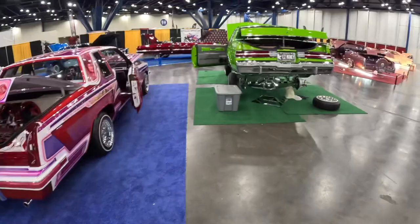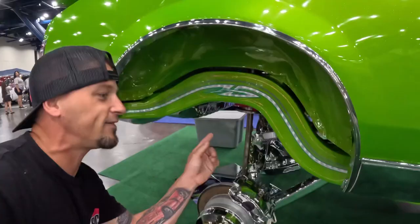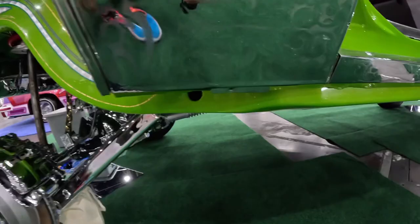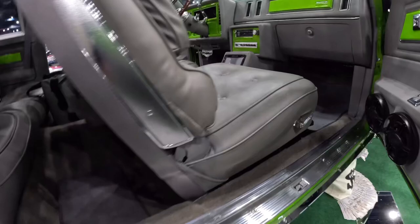Over here we got Easy Money, another G-body — looking sick. These lowrider guys put so much detail into their rides. Check this out — this is crazy. The whole frame is powder-coated. Pinstripe painted. Wow — chrome everywhere. We even got some etched trim here. I don't know if you can see it in the video, but wow.